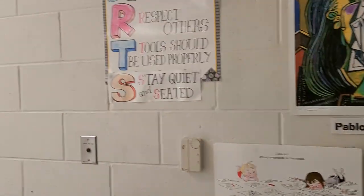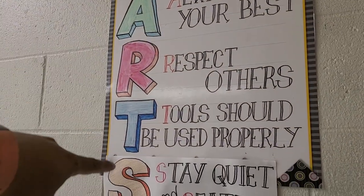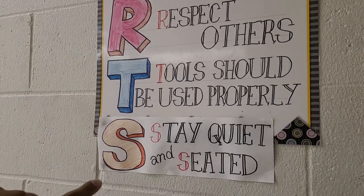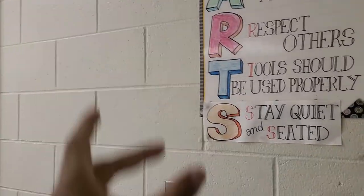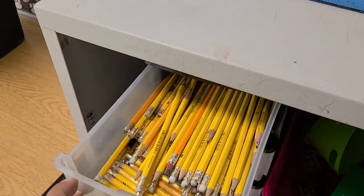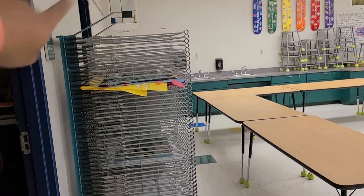Over here by the door we have the trash can, we have the recycling bin, and we have the rules over here. I normally go over the rules with you guys at the beginning. It stands for arts — I added in another one. The class rules are: always do your best, respect others, tools should be used properly, and stay quiet and seated. It used to say 'artist' but I shortened it. Over here is normally where the supplies are — pencils, glue sticks, erasers, some sharpeners, and so on.